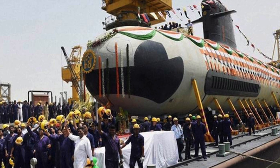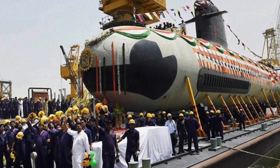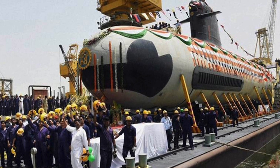To give viewers an idea, Scorpène class submarines have one third the displacement of India's nuclear-powered ballistic missile submarine INS Arihant, which displaces around 6,000 tons.